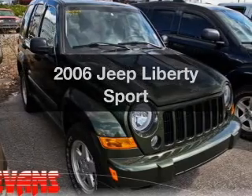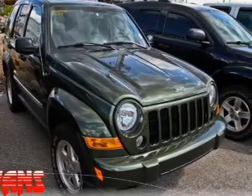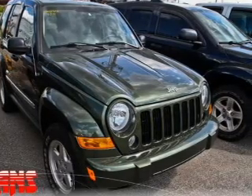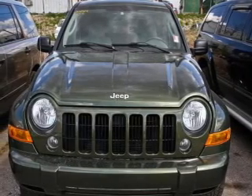Presenting the 2006 Jeep Liberty — travel the roads in style and comfort in this great vehicle with a reliable six-cylinder engine. The powertrain includes four-wheel drive, driven by an automatic transmission. Stand out from the crowd with premium wheels.